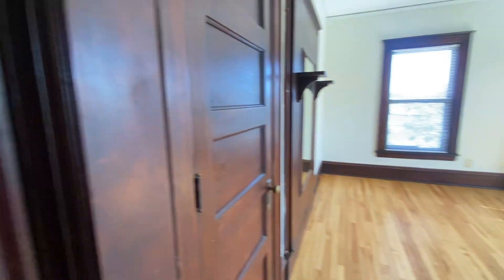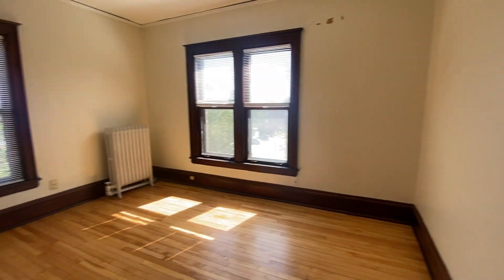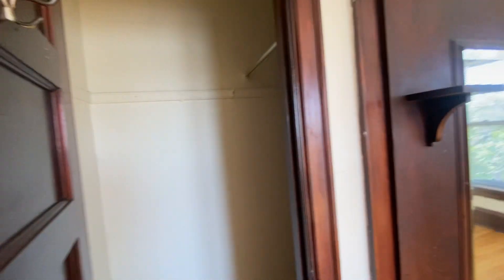And then into your living space. This is a corner unit, so you have plenty of natural light through these big windows. You have a Murphy bed here and extra storage here as well.